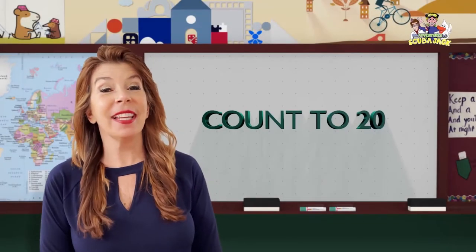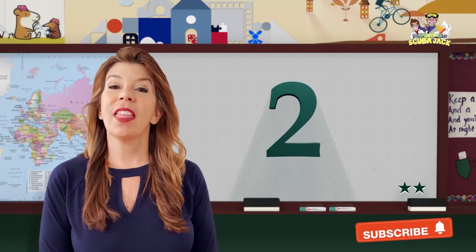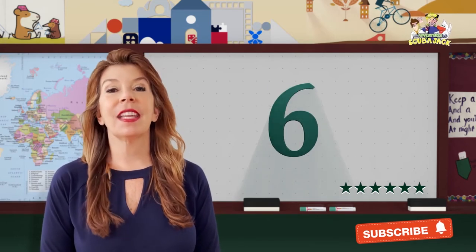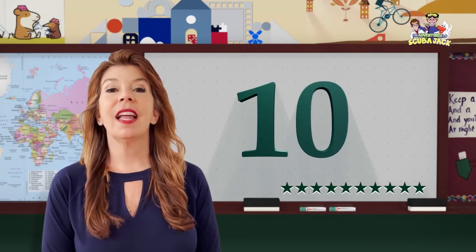Hi kids, we're going to count to 20. Can you help me? 1, 2, 3, 4, 5, 6, 7, 8,